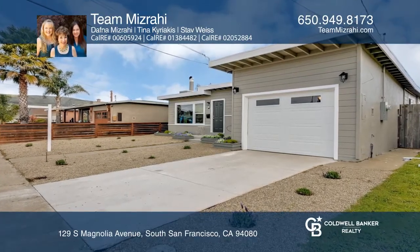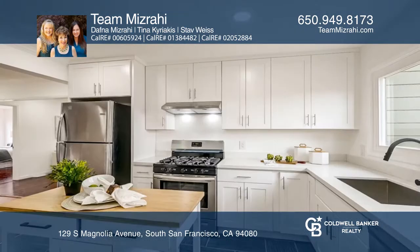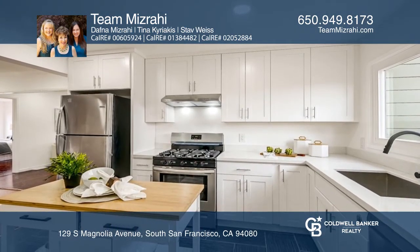Welcome to this three-bed, two-bath, open floor plan remodel. A newly built kitchen with stainless appliances overlooks a spacious living room with a picture window and wood-burning fireplace.